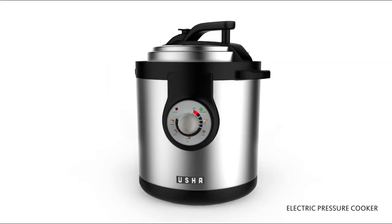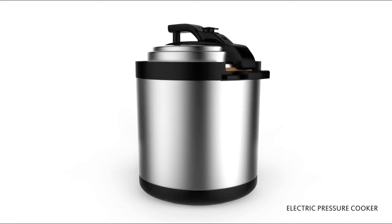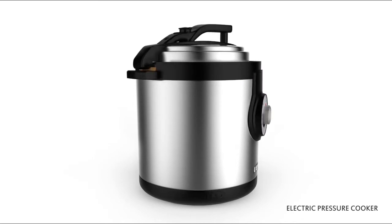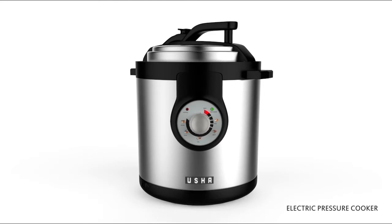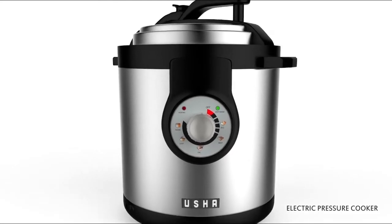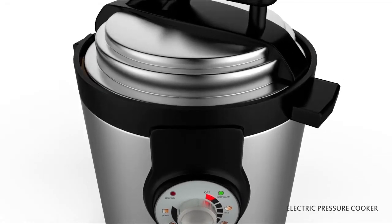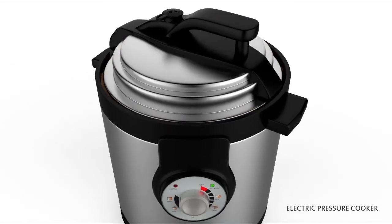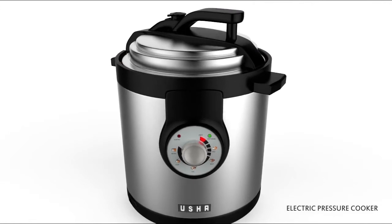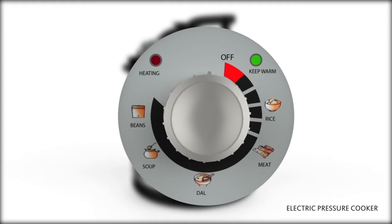Presenting to you the Electric Pressure Cooker, which comes packed with an array of features for hassle-free and precision cooking. It makes your dishes faster and preserves essential nutrients in food. It is so safe that once the cover is locked, it cannot be opened until the cooking is done and all the steam is out. With variable food cooking options, you can enjoy different types of meals.